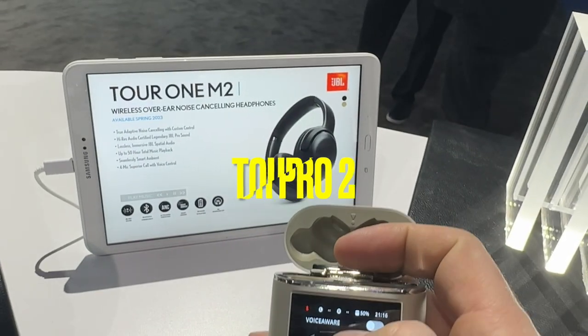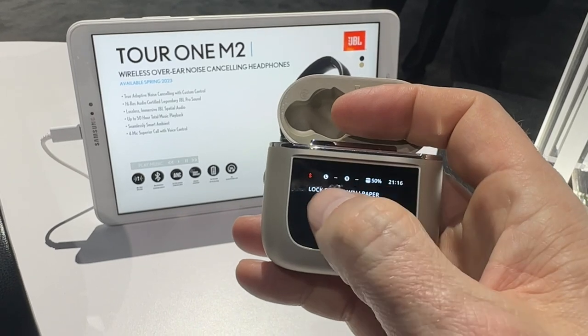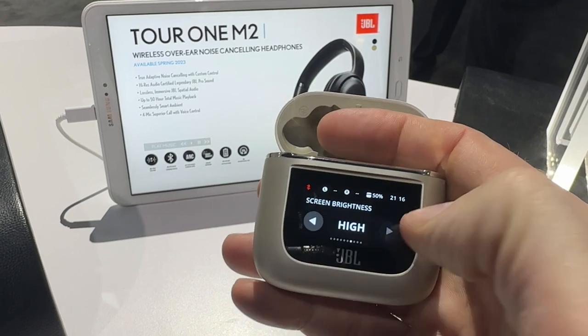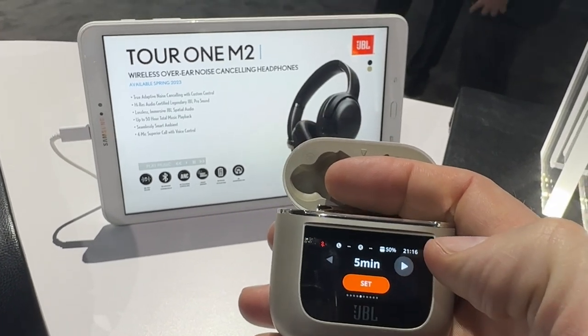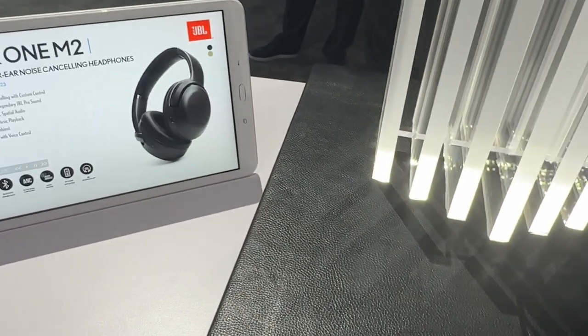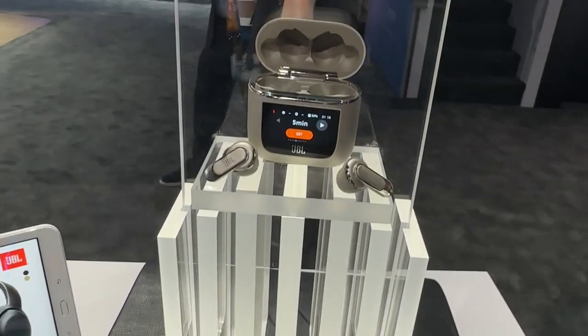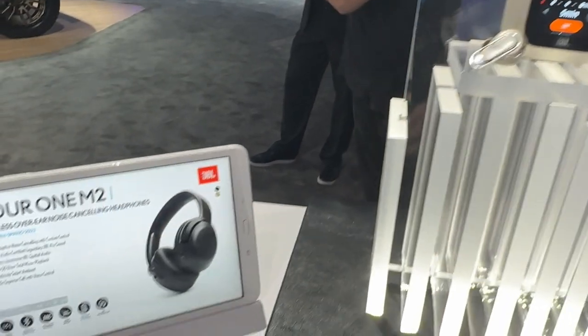And then there's the Tour Pro 2. These are true wireless noise cancelling earbuds with controls on the case. This means that you can set your spatial audio, your play, your pause. I thought this was a gimmick until I actually tried it — this is cool. So much easier than trying to remember what tap does what on which ear, and it moves seamlessly and smoothly. I think this is a winner, coming out spring of 2023.